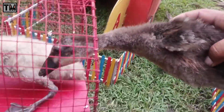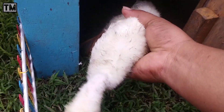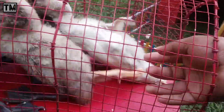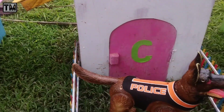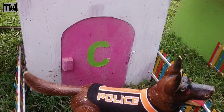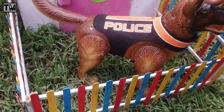Jadi sampai rumah kita harus rawat baik-baik. Ini masih ada satu, teman-teman. Kita tangkap juga, teman-teman. Nanti sampai rumah kita kasih makan. Sekarang pintunya kita tutup dulu, teman-teman. Wadidaw, lihat teman-teman. Rupanya rumah-rumah hewan di sini ada yang jaga. Ini ada anjingnya polisi, teman-teman.